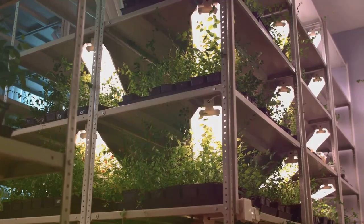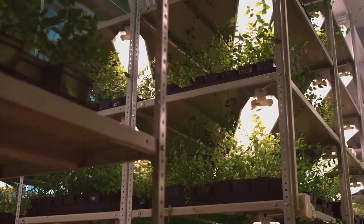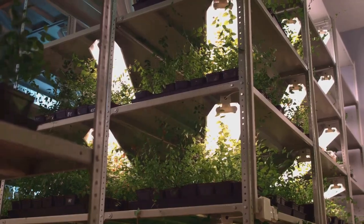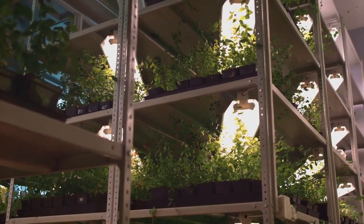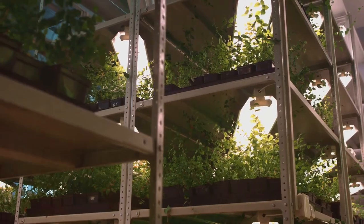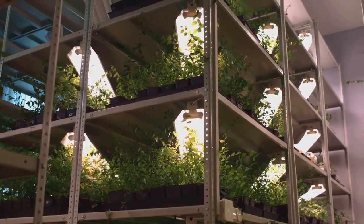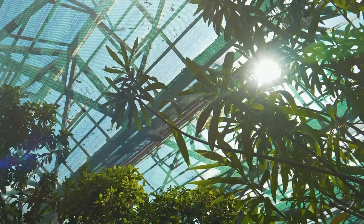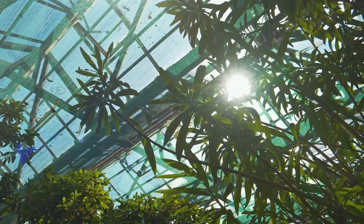The benefits of vertical gardening extend far beyond space saving. Growing vertically offers a range of advantages for both your garden and the environment. One significant advantage is improved plant health — vertical gardening improves air circulation around your plants, reducing the risk of diseases often found in crowded gardens. It also allows for better sunlight exposure, ensuring each plant receives its fair share of those essential rays.